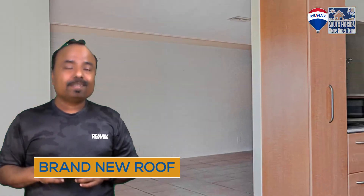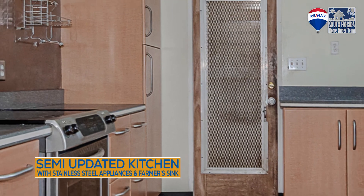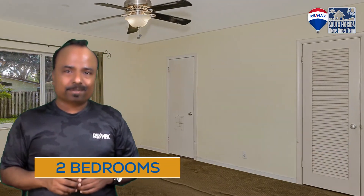Brand new roof was done less than a year back. It's a single family home with two bedrooms, two bathrooms. This home can have a third bedroom made — there is enough space in this property.